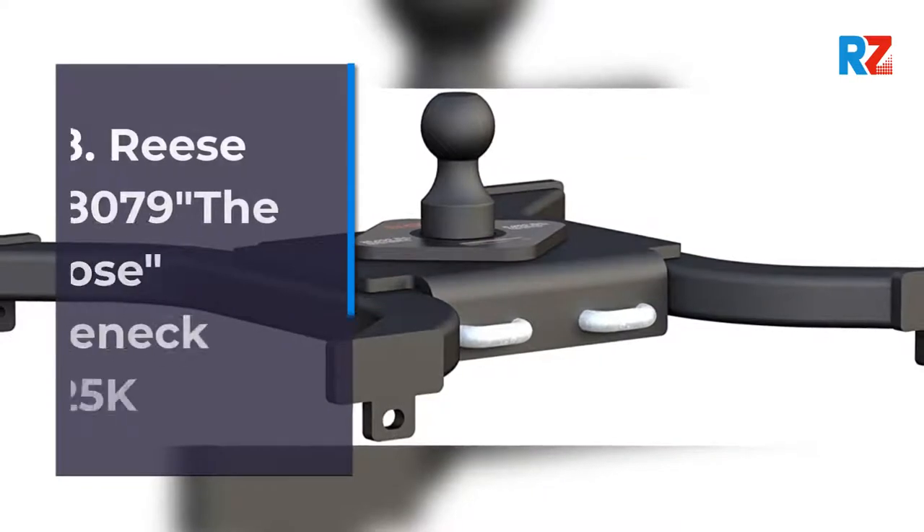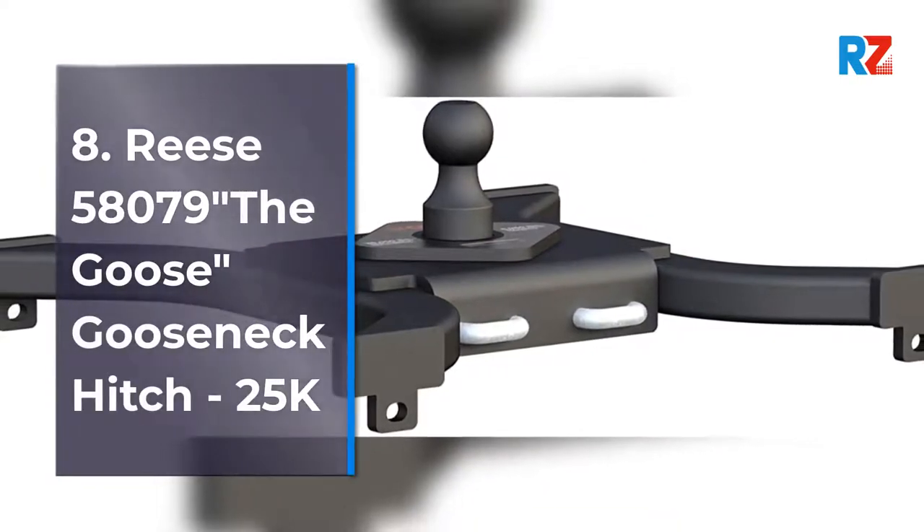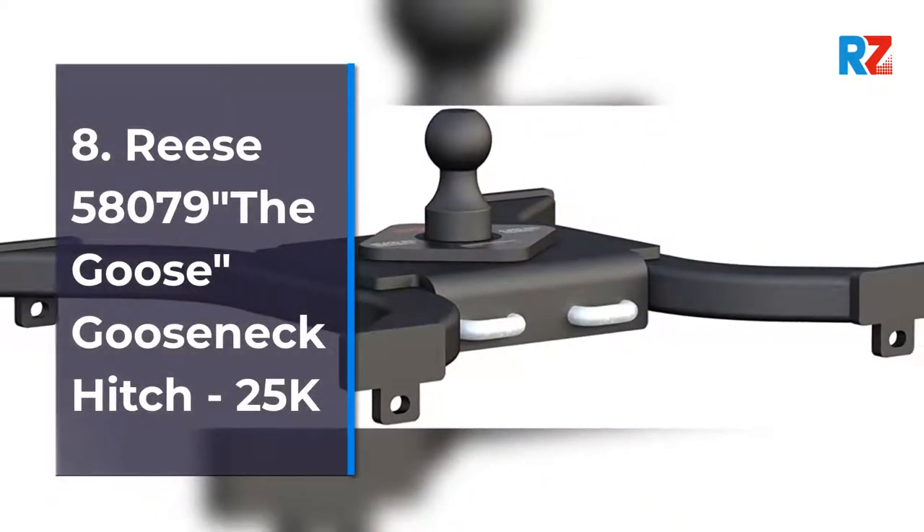8. Reese 58079 The Goose Gooseneck Hitch, 25,000 lb.